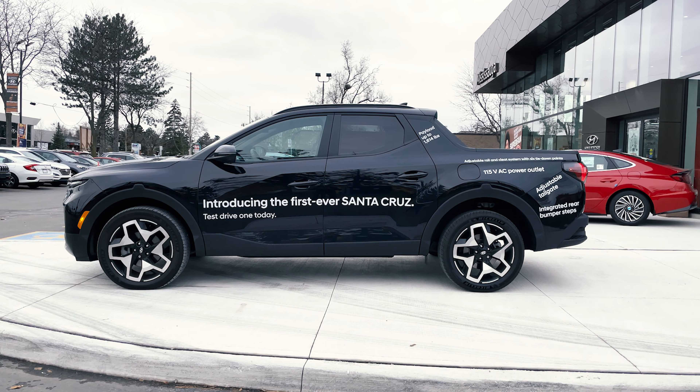I'm going to be specifically talking about the Ultimate trim package. When it comes to safety features, standard on both trim levels you're going to be getting forward collision avoidance assist with pedestrian, cyclist, and junction turning detection, and adaptive cruise control with stop-and-go capability. These last features are standard on the Ultimate but available as an extra option on the Preferred: lane following assist, lane keeping assist, driver attention warning, blind spot collision avoidance assist, rear cross traffic collision avoidance assist, and safe exit warning. Extra with the Ultimate trim level are intelligent speed limit assist, blind view monitor, surround view monitor, and highway driving assist.